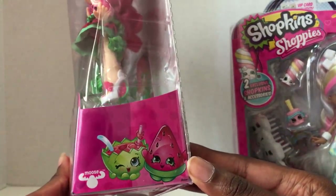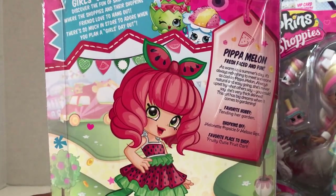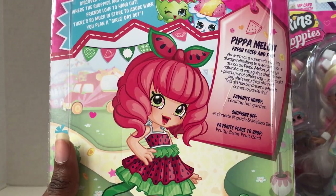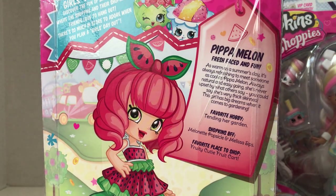Pippa Melon looks really cool — she has all these watermelon Shopkins on the side and the tropical ones. It says: 'Pippa Melon — fresh-faced and fun, as warm as a summer's day. It's always refreshing to meet someone as cool as Pippa Melon. Always natural and easygoing, she's never upset by what others say — you could say she's very thick-skinned.' Ha ha, you're very funny Moose Toys. Her favorite hobby is tending her garden, her Shopkin BFFs are Melonette, Popsicle, and Melissa Sips, and her favorite place to shop is the Fruity Cutie fruit cart — that's Pineapple Lady's truck.